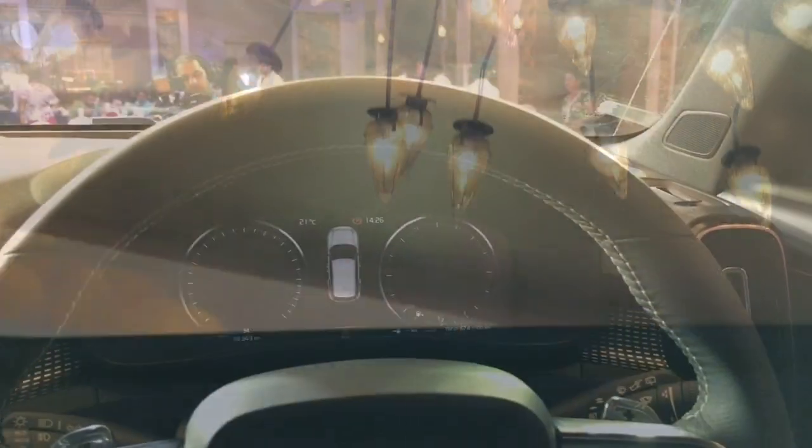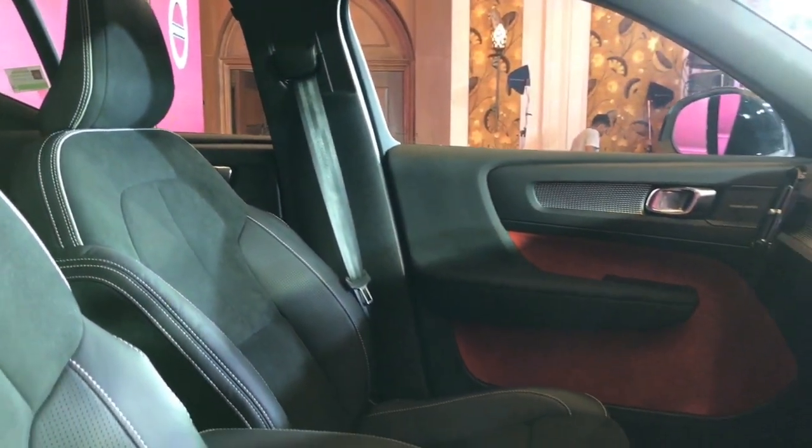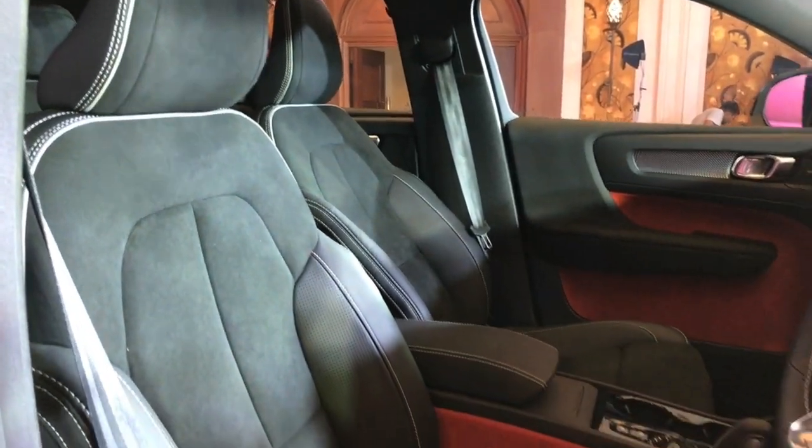The Volvo XC40 has it all. The steering gets audio controls and the instrument cluster is all digital, while the touchscreen has been redesigned with minimal buttons. The bucket-type electric seats are wrapped in leather and the XC40 gets a two-tone interior layout.